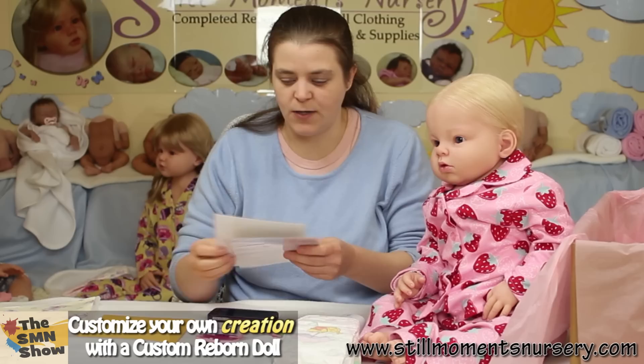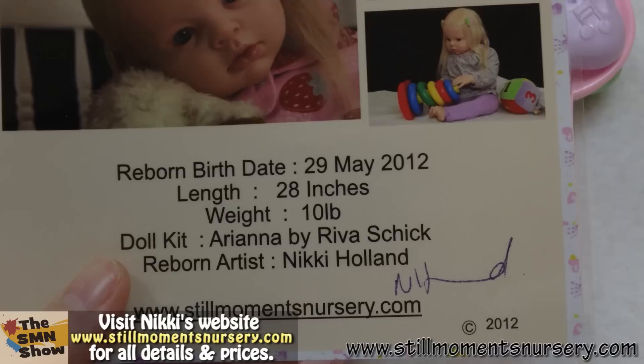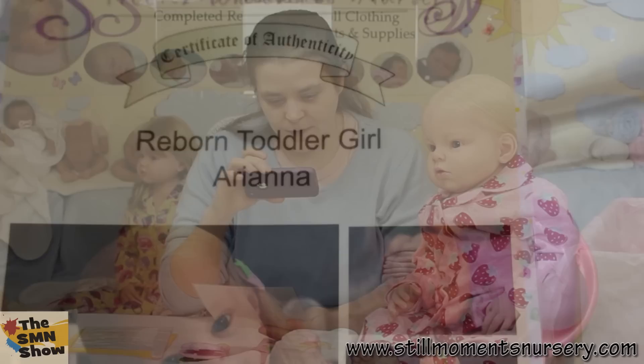And a little rattle as well for her mum, so she can display her with it. And of course her care instructions and her certificate. I've just printed out three of my favourite photos and all of her details — what kit she is and everything like that — so her mum's going to know all of her details.